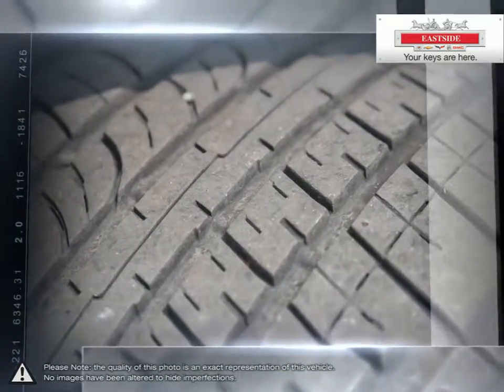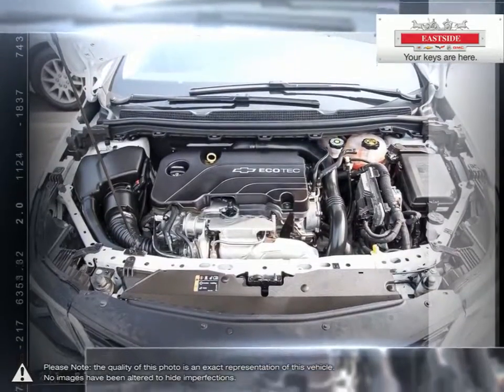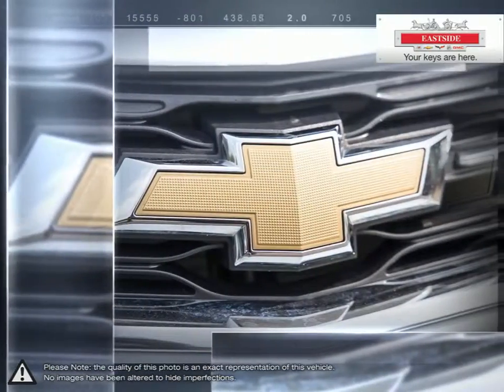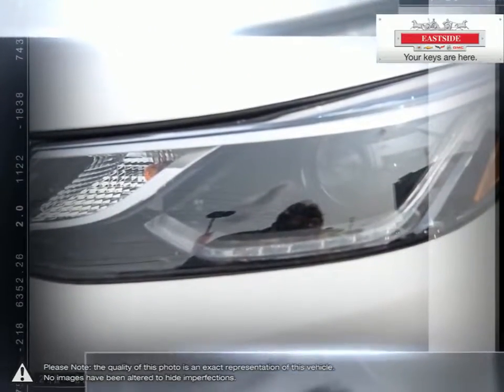With the Cruze you won't ever sacrifice performance or responsive handling. Inside Cruze you'll discover more refinements, ample cargo room and the latest in vehicle connectivity features and state-of-the-art safety technology.